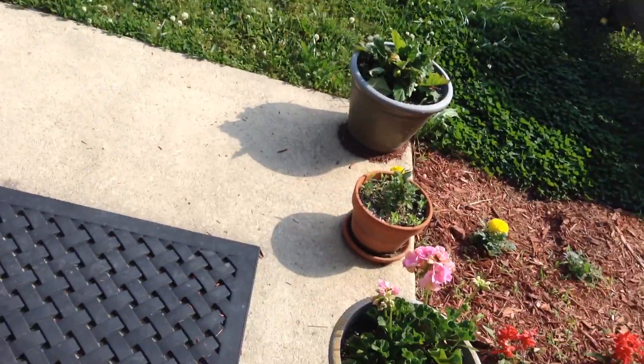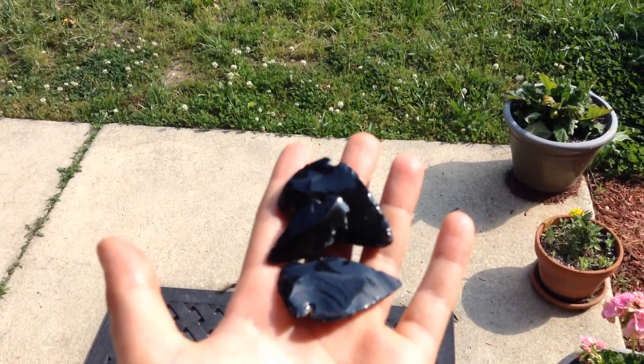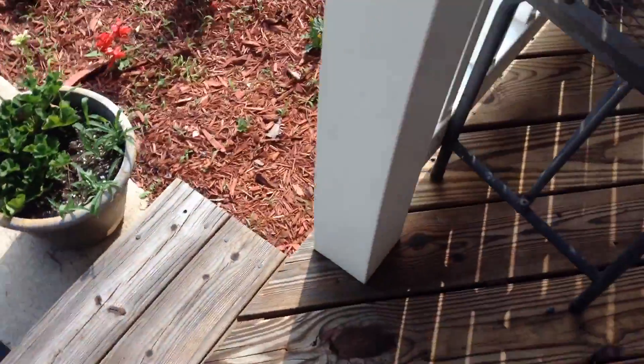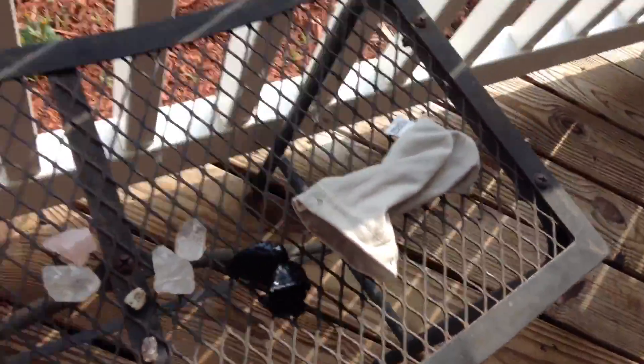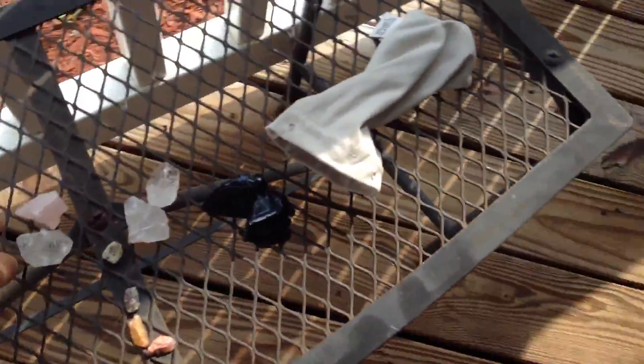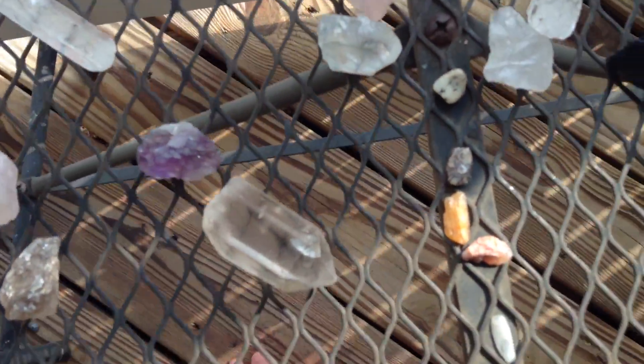They're all just pretty cool. I have three arrowheads. These things are cool because they're actually still a little bit sharp, which is like the coolest part about them. I also have these really small ones.